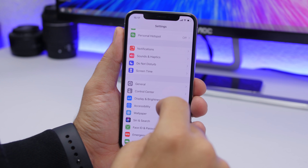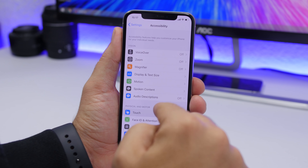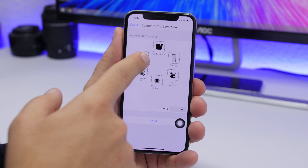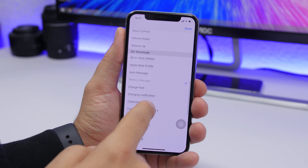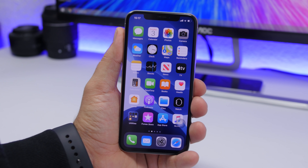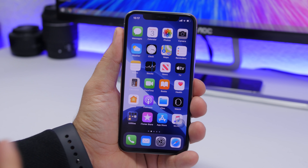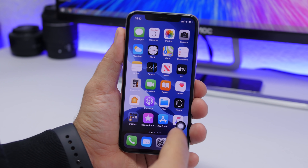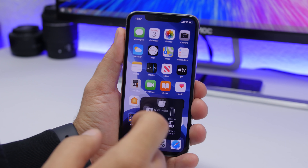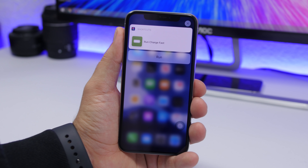On iOS 13 you can also add Siri shortcuts to the Assistive Touch menu. Enable Assistive Touch and you'll have the option to add any of your Siri shortcuts directly to that menu. This is very useful — for example, create a shortcut that launches an app and add it to the Assistive Touch menu so you can launch any app directly from there.